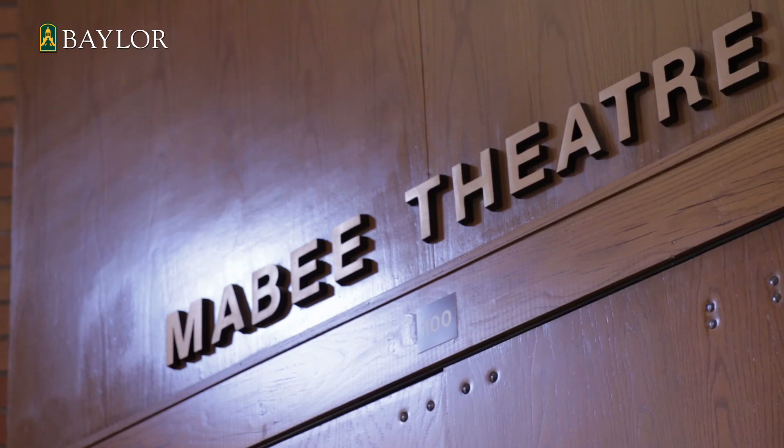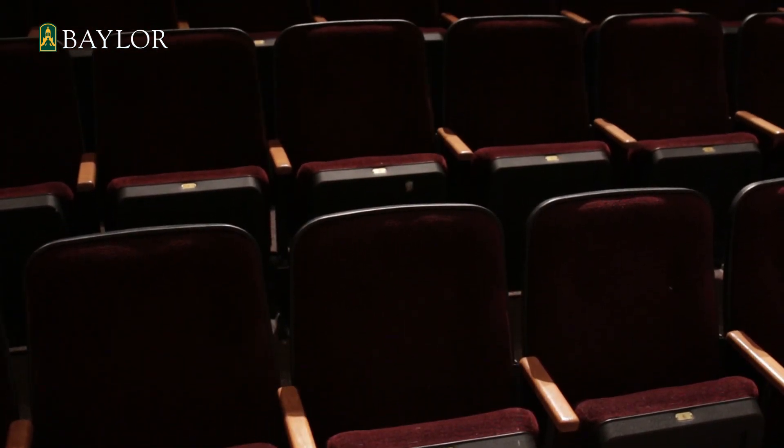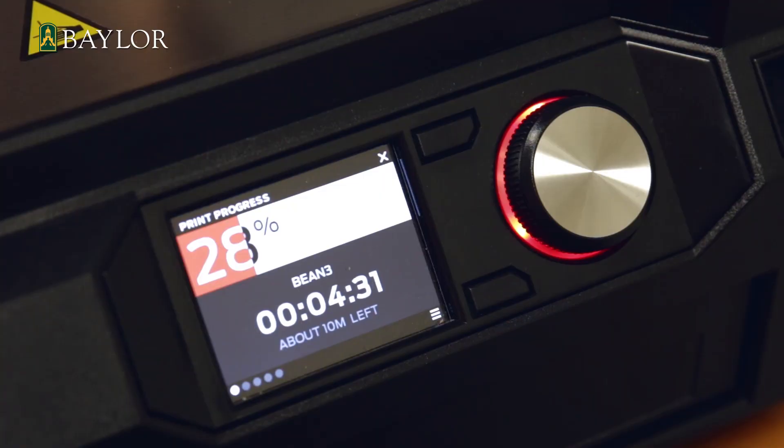I was really drawn to Baylor both because of the size of the university, the research capabilities, and really just the people in the department. 3D printing started as a way of rapid prototyping back in the 70s, and it's recently transitioned to rapid manufacturing where we're creating end pieces. We've been using commercial machines for years to do those types of things, but recently the machines have become a lot more affordable.